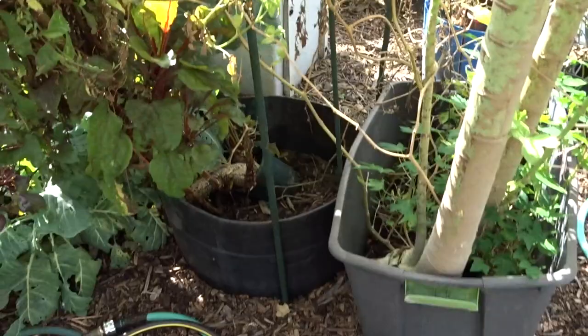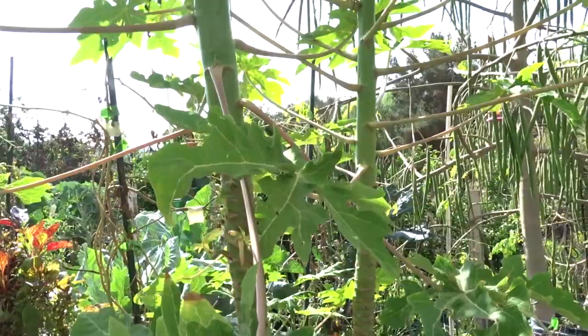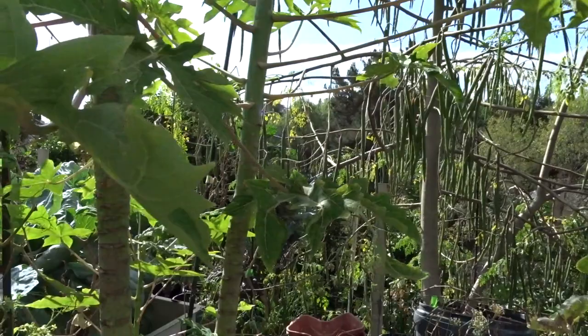Red Swiss chard has gone to seed, growing in my compost bin there. I have to straighten that out. And of course this is the papaya - the little papaya trees. Boy, did they take off! They're not even a year old and they are so tall - over six feet - and they're already setting fruit. Is that amazing? I'm amazed.